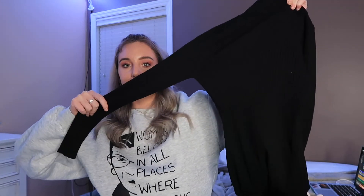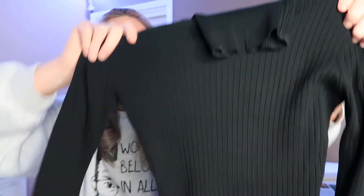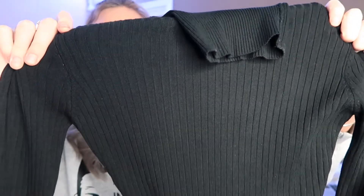The next outfit is very plain but it goes with everything, so it's really cute. It is a turtleneck black dress — I got this in a size medium. The fabric is really stretchy, which is really nice. Same thing, pair it with some black booties.